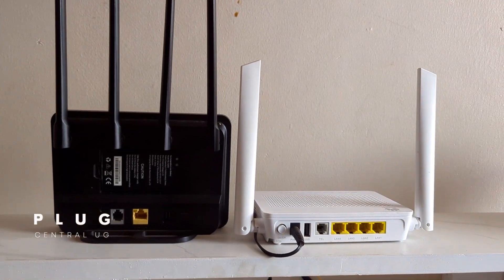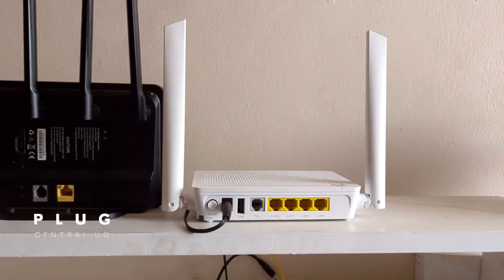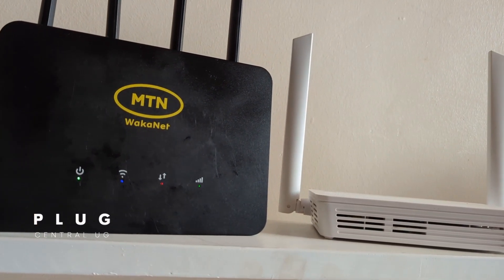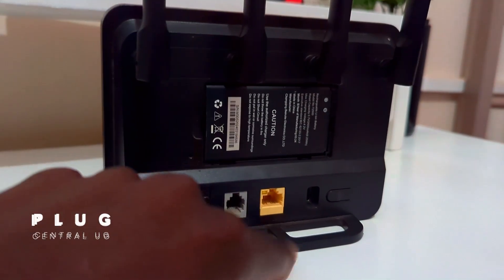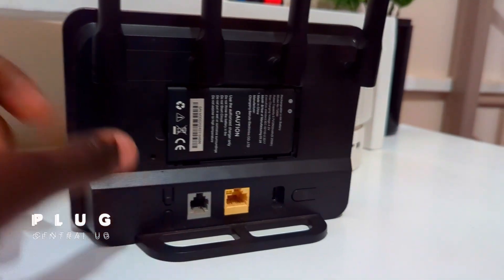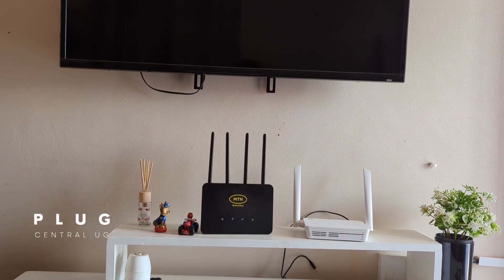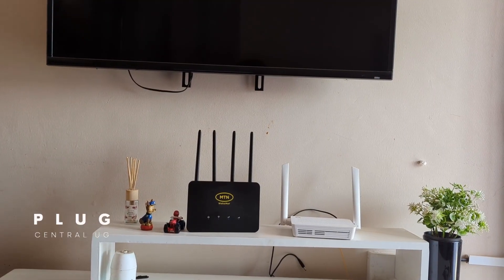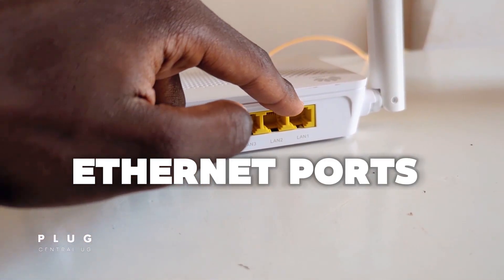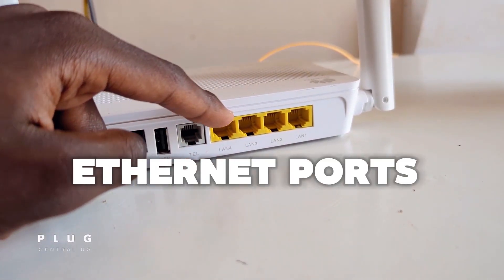Both routers have a simple design that looks good wherever you place them. The MTN 4G router has one telephone port and one Ethernet port for connecting things like desktops, TVs, or gaming consoles like your PS. The MTN fiber router has one telephone port and four Ethernet ports, so you can connect up to four devices via cable for more stable connections.